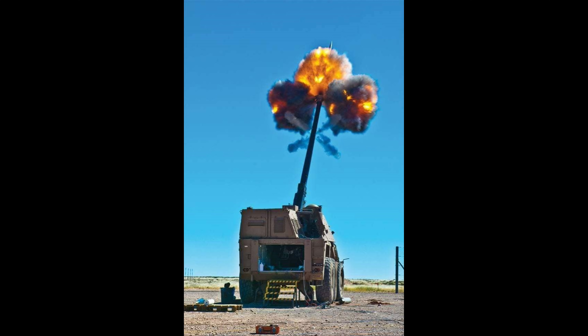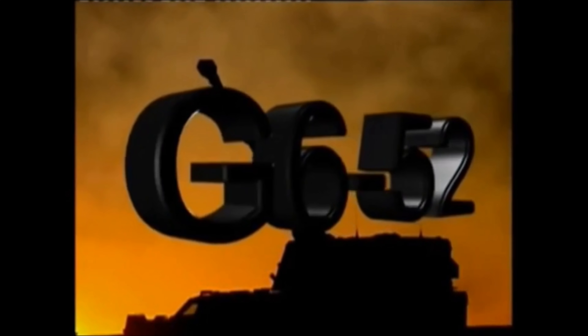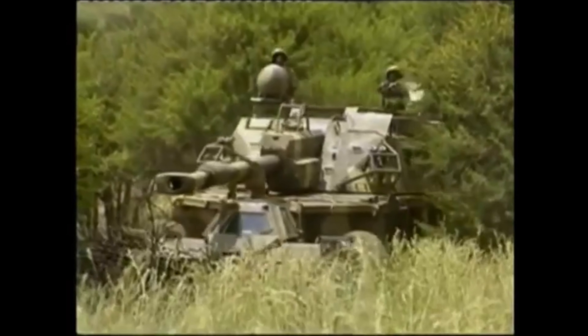Thank you all so much for joining me today. Please make sure you check out the Ridge Wallet description link below. If you want to be notified of upcoming content, click the bell by the subscribe button. I also have all my social media and support pages in the description box below. Thank you to everyone supporting me on Patreon, Super Chats, live streams, and memberships — it really means very much to me. Hope you all have a wonderful day and learned something today about the G6 Rhino. Take care everyone, bye.